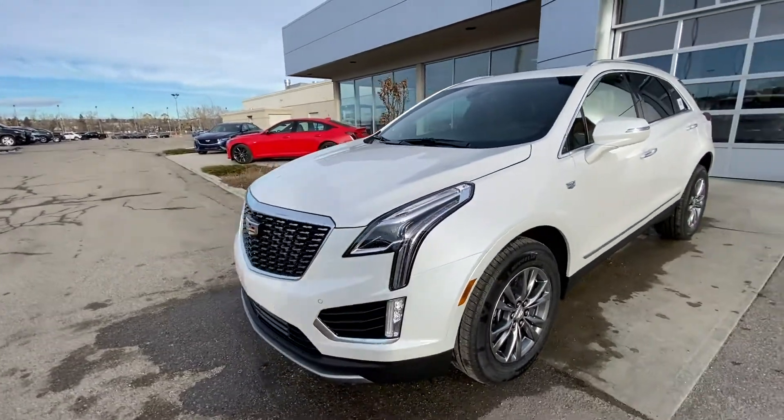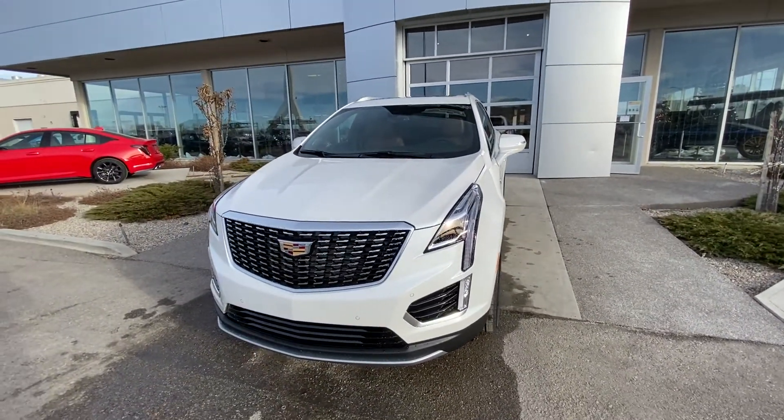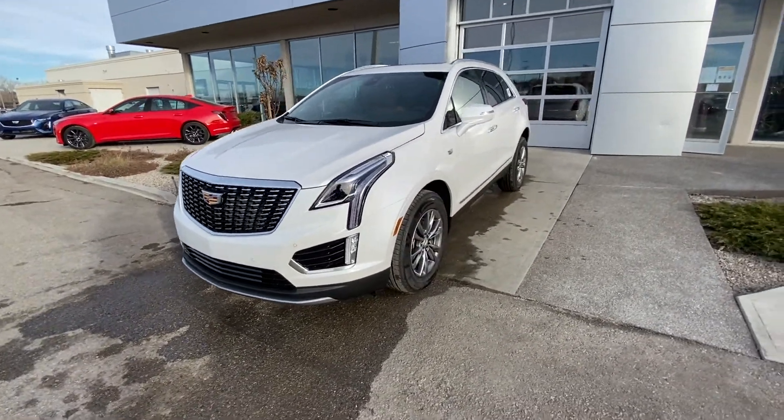Coming to the front, we have a Cadillac emblem on the front fender, a large chrome Cadillac grille with parking sensors, as well as LED daytime running lamps.